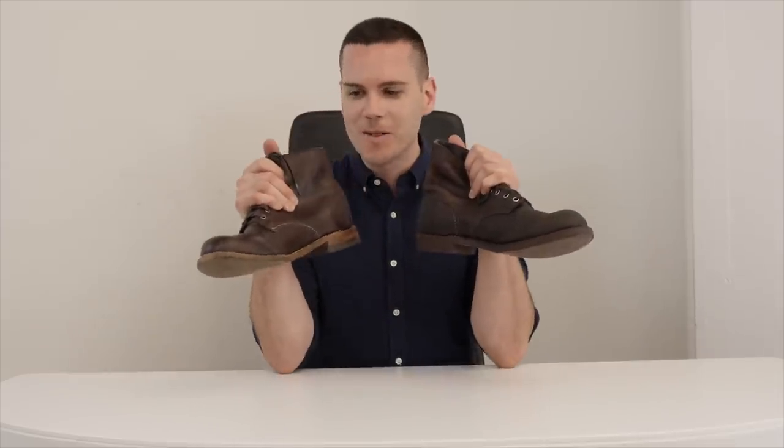Hey, what's up everyone? This is Nick at stridewise.com and today I'm hosting the ultimate boot showdown. I'm comparing the Red Wing Iron Ranger with the Wolverine 1000 Mile.